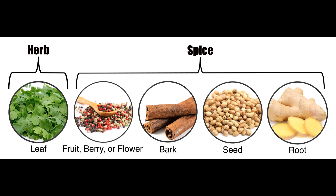Herbs are the leaves of plants, while spices are obtained from various plant parts such as seeds, bark, roots, and fruits. This distinction leads to differences in their flavors, textures, and uses in culinary applications.